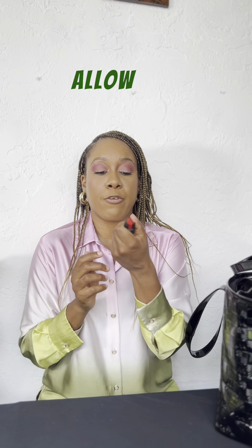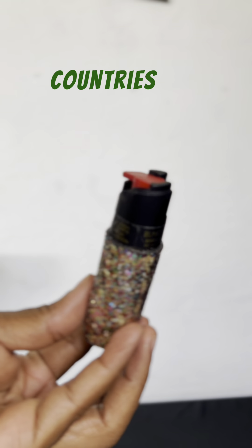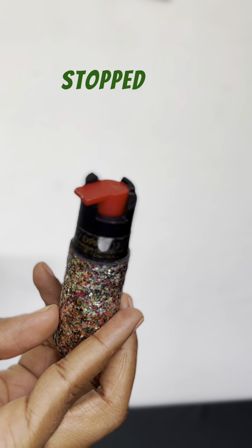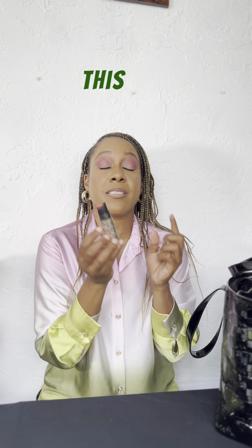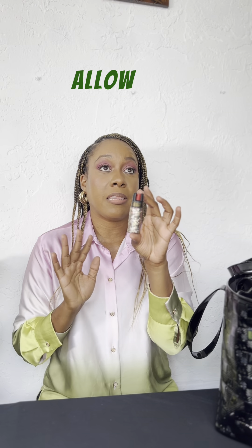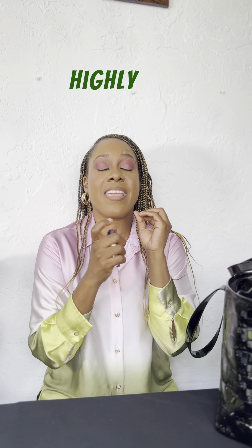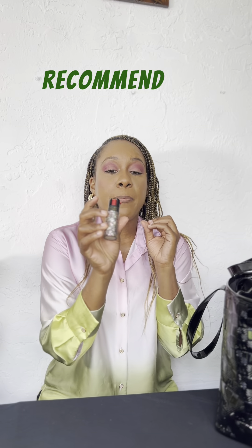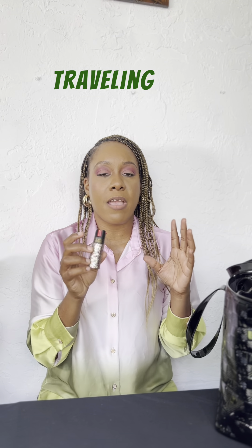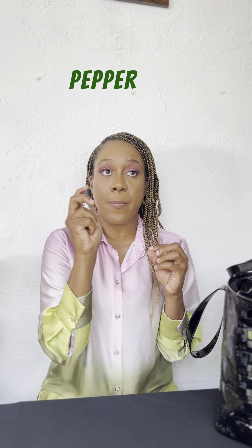Some countries do not allow you to bring pepper spray, so you will normally get stopped at the airport through TSA and asked to discard it. So if you do choose to bring this, make sure you do your research on that country to see if they allow pepper spray. But as a woman, I highly recommend pepper spray — especially if you're traveling solo, you need to make sure you are protecting yourself.